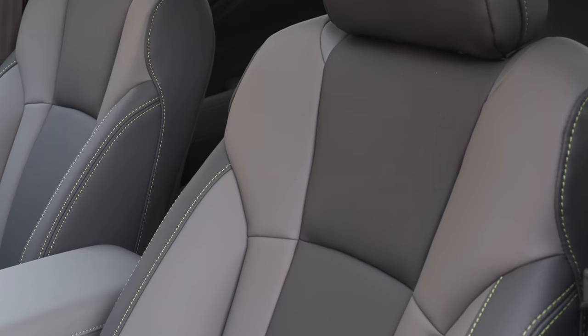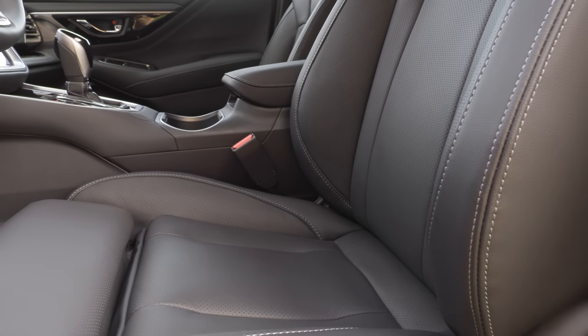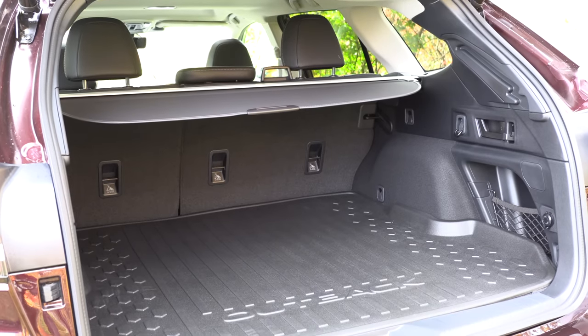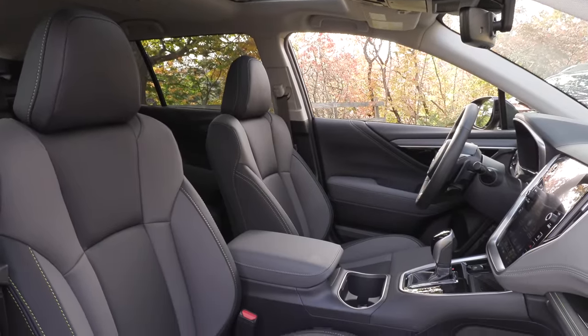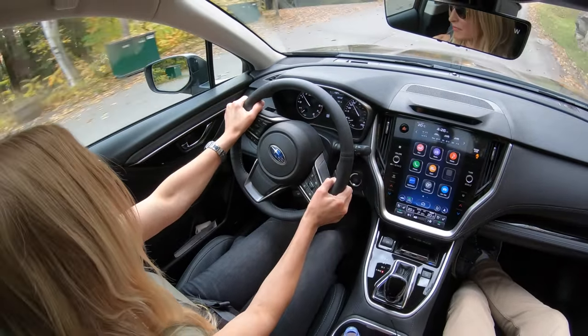For upholstery, you get cloth on the base model. The Onyx and Wilderness trims get a soft-touch all-weather material. You can also get leather, and the top trim gets Nappa leather. The Onyx trim comes with standard rubber floor mats, and most Canadian trims include a rubber mat in the back. Different trims get different stitching — the Onyx has green stitching, others get white, and the Wilderness gets orange. Subaru has really improved their interiors — the touch points, padding on the dash, doors, and heavily bolstered seats show real effort. These are some of the nicest interiors in the class.